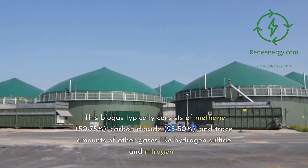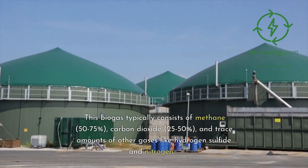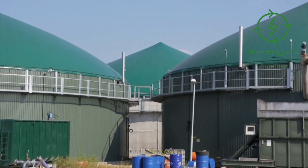This biogas typically consists of methane (50–75%), carbon dioxide (25–50%), and trace amounts of other gases like hydrogen sulfide and nitrogen.